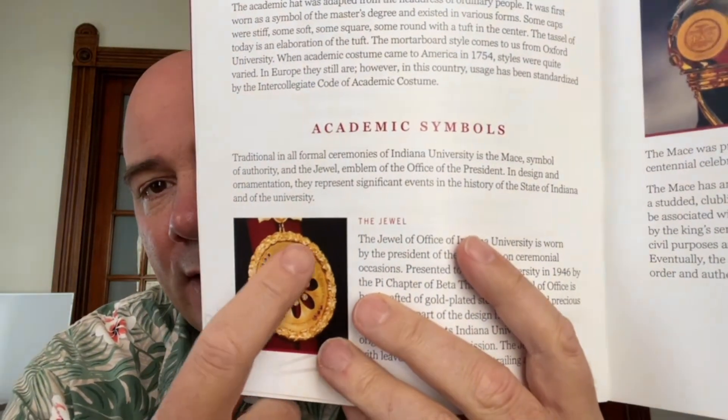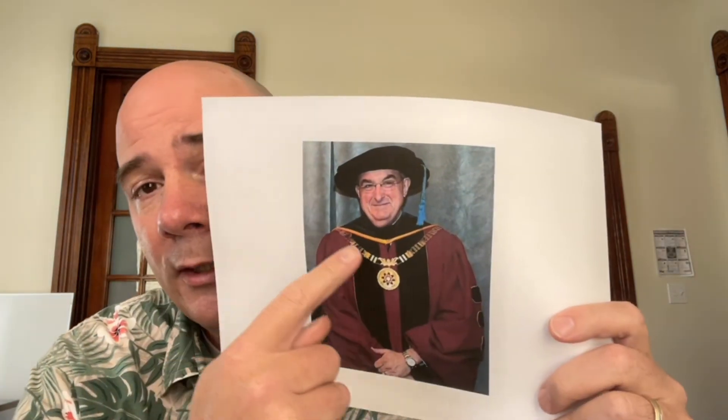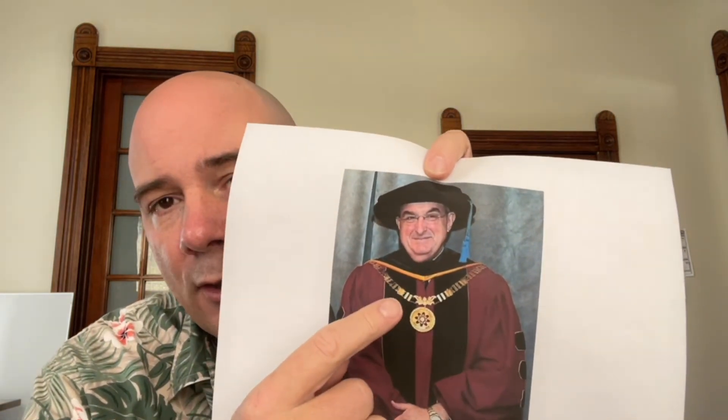You can see the jewel of office here. Around the edges of it — you can't quite see it in this picture — that is actually trailing Arbutus. That's mentioned in the description where they're talking about the jewel of office. The jewel of office was given to the university by Beta Theta Pi in 1946, and it's been around since then. In 1958, Sigma Chi actually gave the chain of office to go with the jewel.